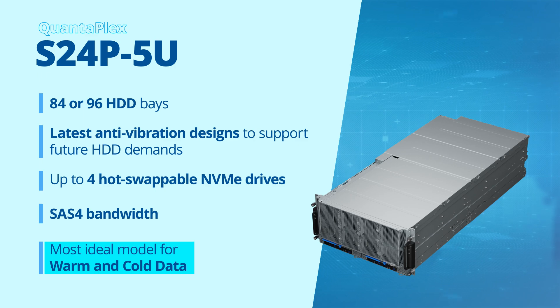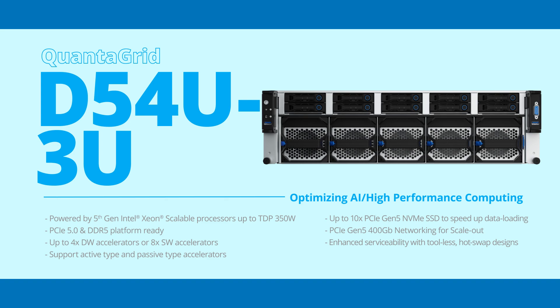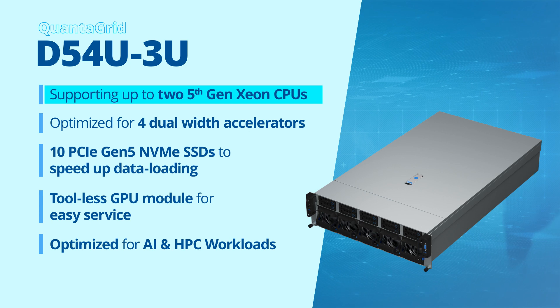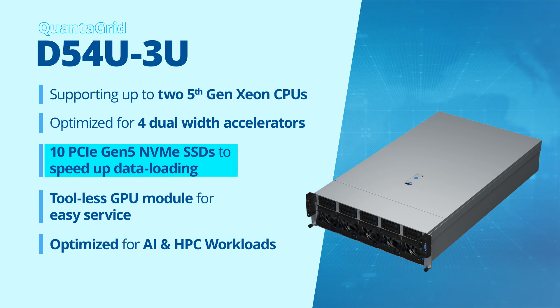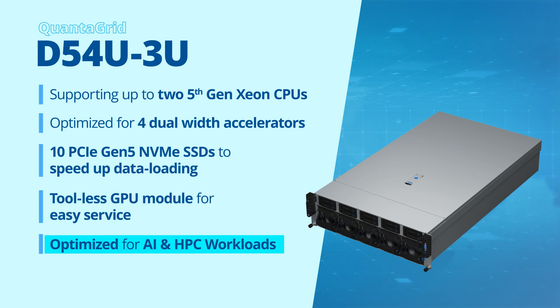The QuantaGrid D54U 3U is an acceleration server designed for parallel computing. Supporting up to two 5th-gen Intel Xeon scalable processors, this 3U system can handle four dual-width accelerator cards to accelerate demanding AI workloads. It supports up to 10 PCIe Gen 5 NVMe SSDs for fast data loading and features a tool-less GPU module for easy service, providing a flexible architecture optimized for AI training, inferencing, and HPC applications.